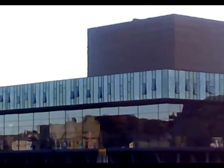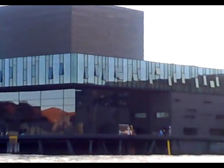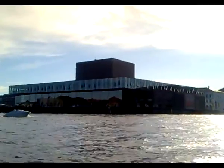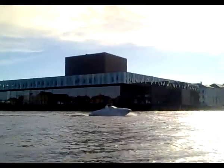Here in front of us on the right hand side we have another new building. It is the new Royal Day House. It opened in 2008 with the performance of Shakespeare's play. As you can see it consists of three parts.